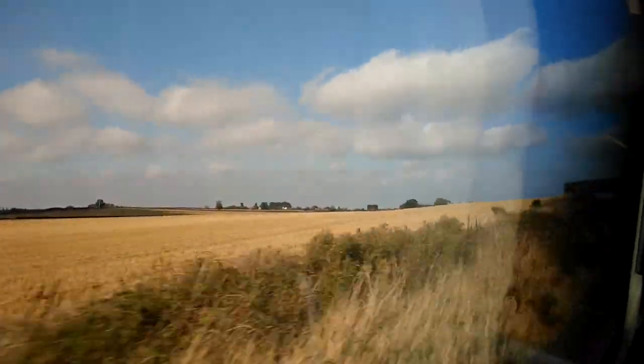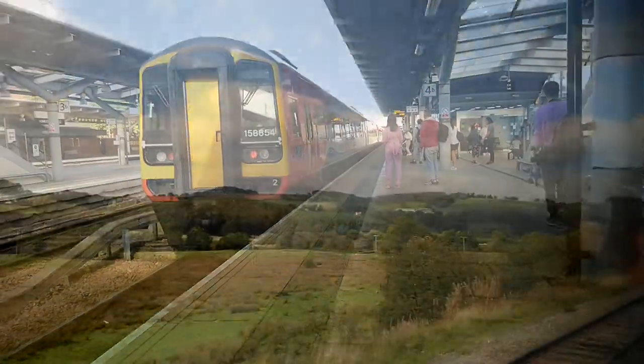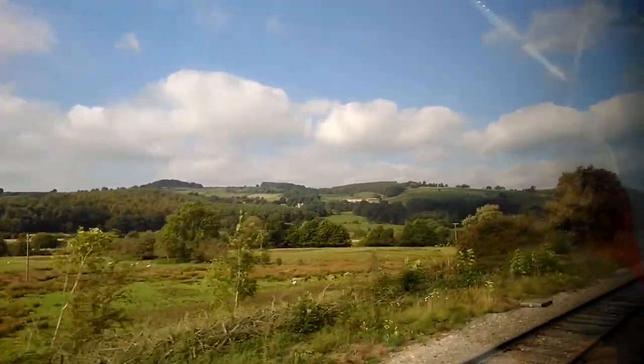After a pleasant train journey from the South East to the East Midlands, we arrive at Derby to take the branch line train into the Derbyshire Dales. The railway passes the hills, valleys and industrial revolution mills of the Dales until the trains terminate at Matlock.